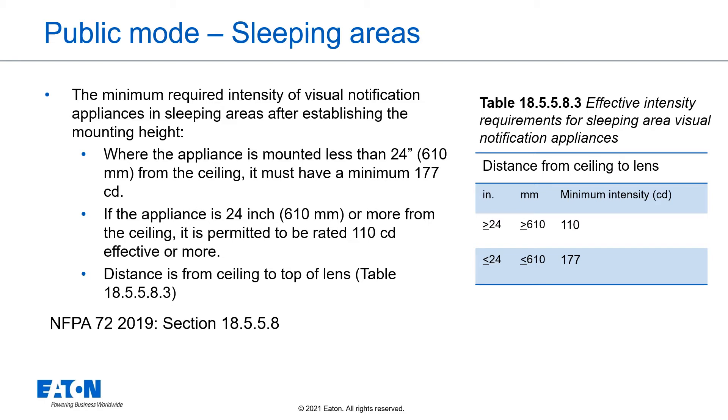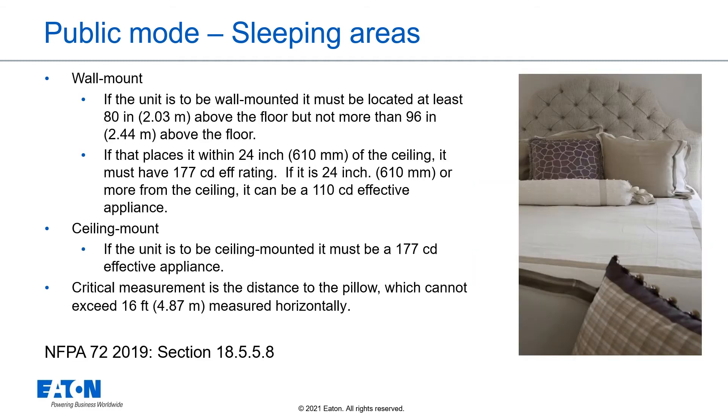The table to the right reflects the effective intensity requirements. If the unit is wall-mounted, it must be located at least 80 inches above the floor, but not more than 96 inches above the floor. If that places it within 24 inches of the ceiling, it must have a 177 candela effective rating. If it is 24 inches or more from the ceiling, it can be a 110 candela effective appliance. If the unit is ceiling-mounted, it must be 177 candela. The critical measurement is the distance to the pillow, which cannot exceed 16 feet measured horizontally.